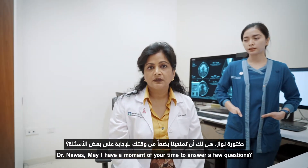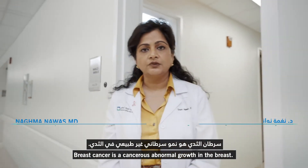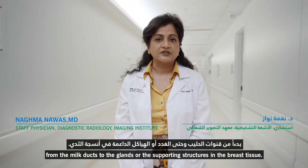Dr. Nawaz, may I have a moment of your time to answer a few questions? Sure. What is breast cancer? Breast cancer is a cancerous abnormal growth in the breast. It can happen in any part of the breast tissue, from the milk ducts to the glands or the supporting structures in the breast tissue.